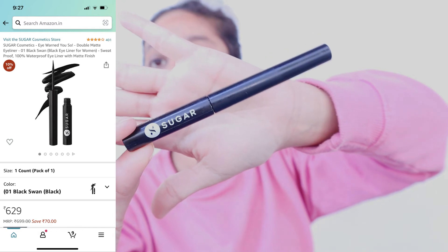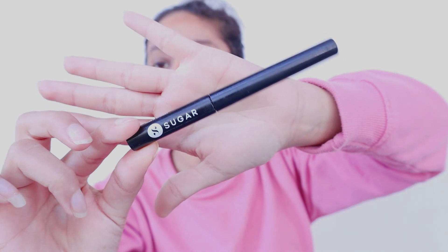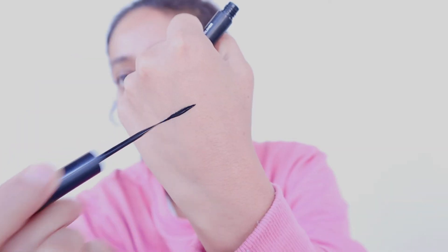Now moving on to makeup. The first makeup product is an eyeliner, and I really love eyeliner because it gives your eyes a defined look. I use Sugar eyeliner — this is the best eyeliner I can suggest. It is waterproof, smudge proof, and it stays for at least 7 to 8 hours unless you use water or micellar water to remove it. It is jet black and I really love it a lot.